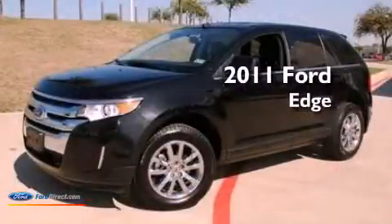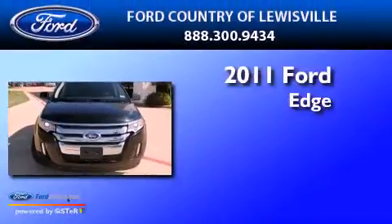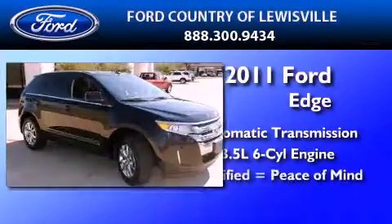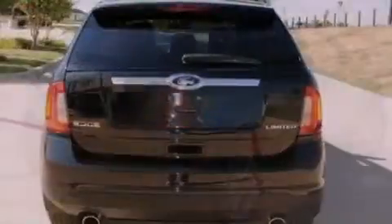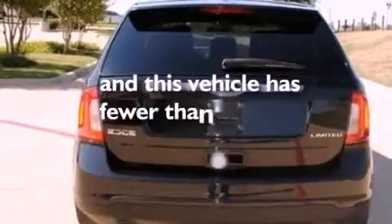This is a certified pre-owned 2011 Ford Edge. This crossover has an automatic transmission and a 3.5 liter V6. Features include dual power seats, traction control, side impact airbags, and this vehicle has less than 19,000 miles.